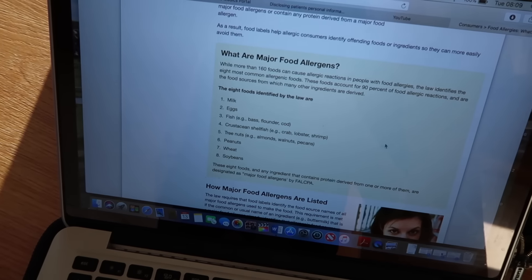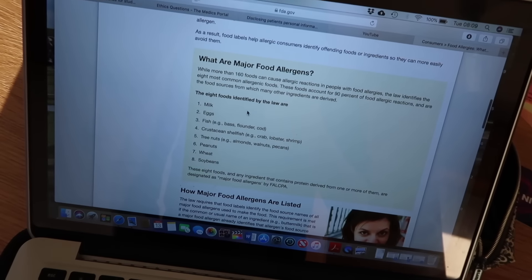Welcome to today's video - it's going to be a 'what I eat in a day' free from all the major allergens. I'm not free from all these allergens myself; I wanted to show that you can be vegan even if you have quite a few allergies. I doubt any of you have all of these allergies, but we're going to try to be free from almost everything today.